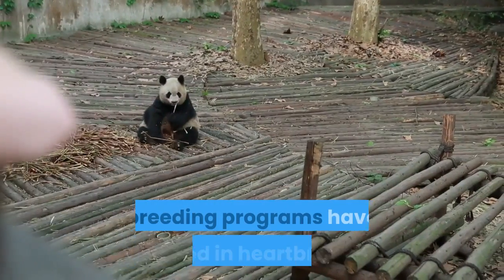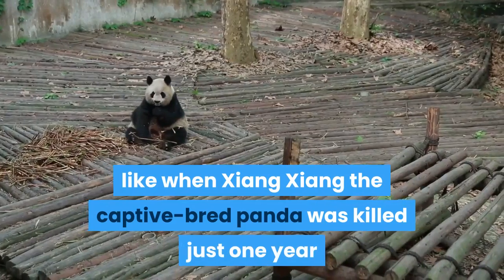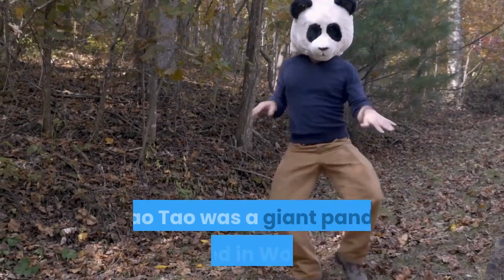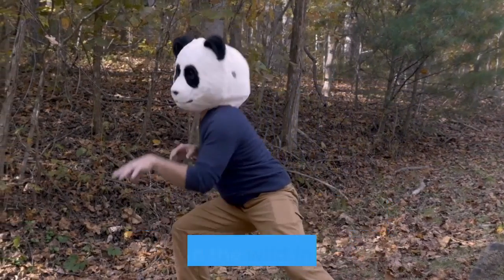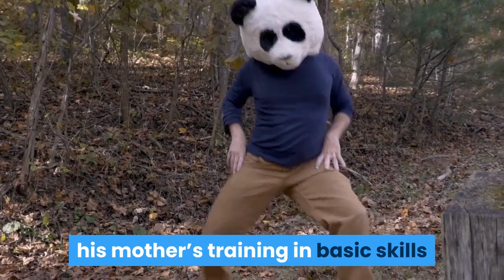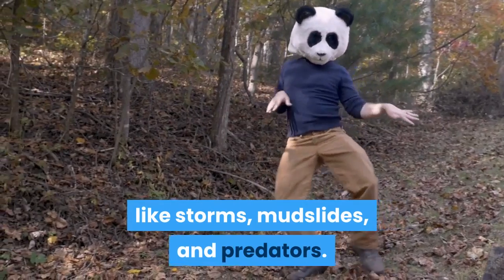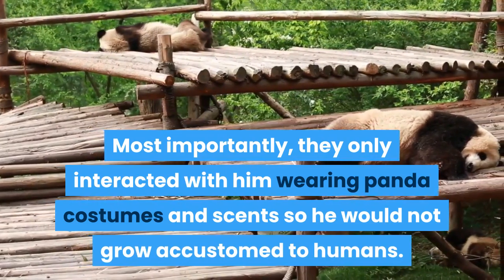Number 10: Panda Boot Camp. Some captive panda breeding programs have ended in heartbreak, like when Shang Shang the captive-bred panda was killed just one year after being released into the wild. That's where the idea of panda boot camp comes in. Dow Dow was a giant panda raised in Wolong Nature Preserve with the goal of preparing him to live in the wild. In addition to his mother's training and basic skills like climbing, scientists put Dow Dow through drills to prepare him for hazards like storms, mudslides, and predators. Most importantly, they only interacted with him wearing panda costumes and scents.